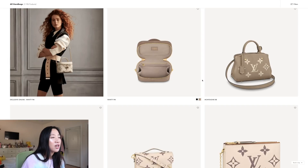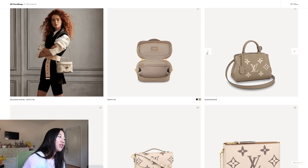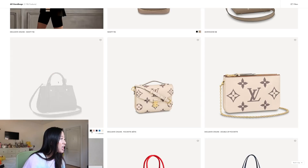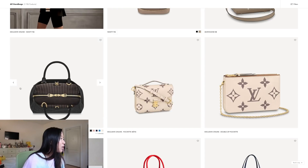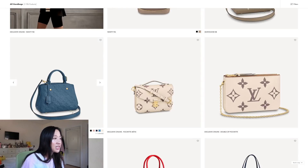The Montana BB looks cute on the model, but the shape reminds me of the Burberry Banner bag which I already have. It even has a similar inside. I mean it's cute, but yeah — this really looks like a Burberry Banner bag, and that one came out when I was still in college.